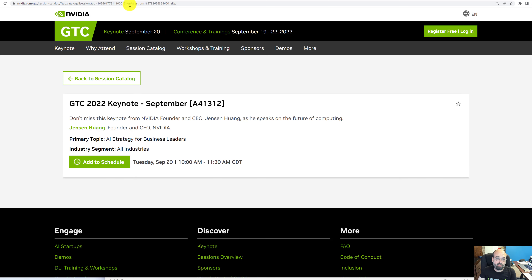First and foremost, the keynote. You'll want to see what Jensen Huang has to say about the future of AI and the future of NVIDIA — which lately are almost the same thing — and get an idea of some of the new technologies. I'll likely do an entire video just recapping this particular session.